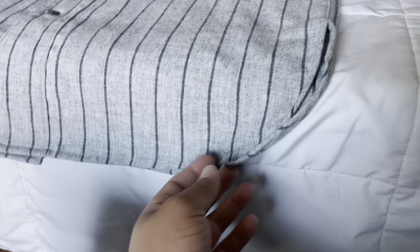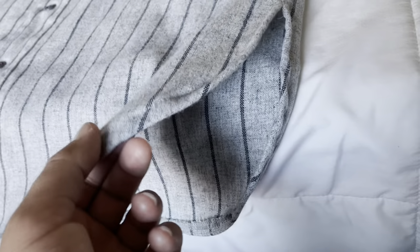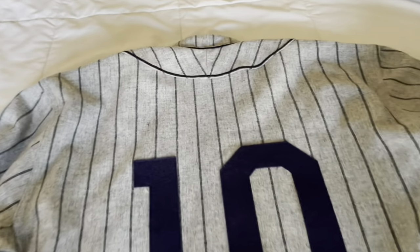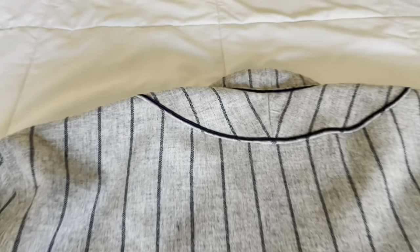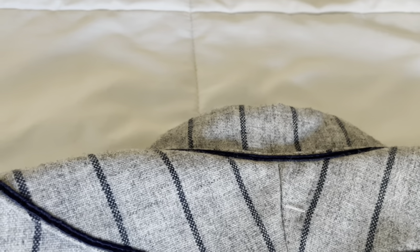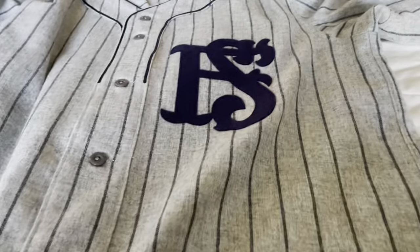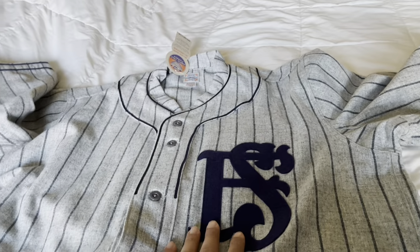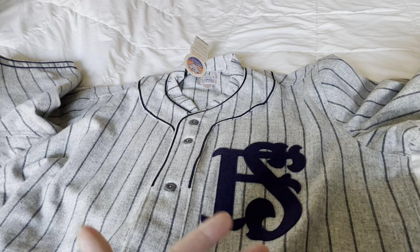Before I throw it on, I forgot a couple things. Down here you can see the hem — rounded bottom, same on both sides. As for the length, from top to bottom including the sun collar, it's about 34 and a half inches from top to bottom in the back. When I measured the chest — from side to side — it was exactly 24 inches. This is a Large. So those are the measurements you'd get on a Large with Ebbets.